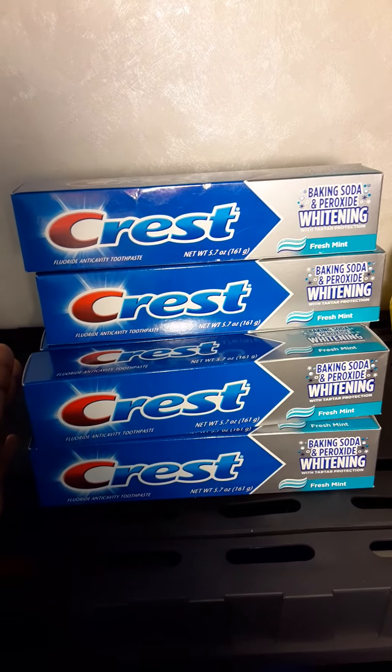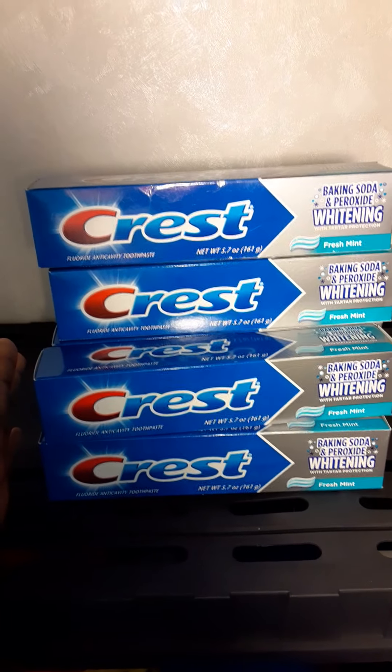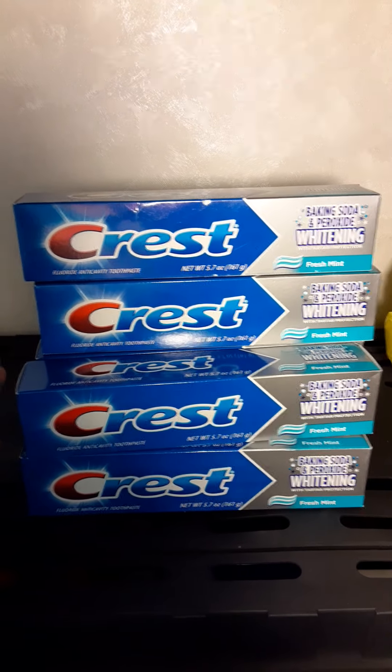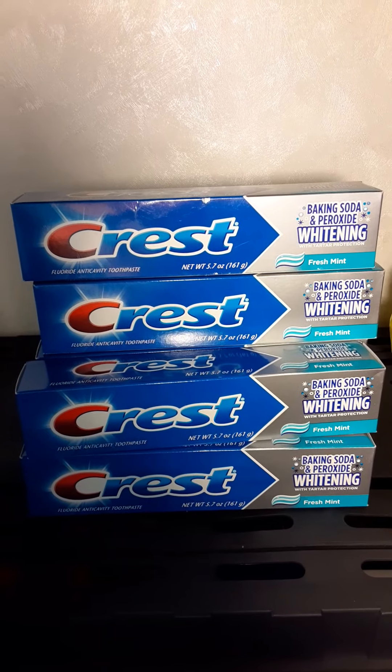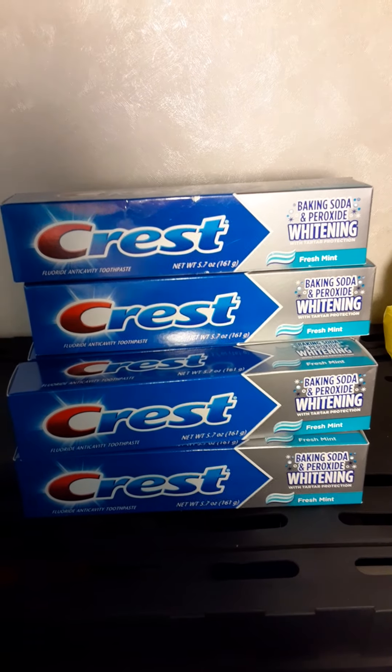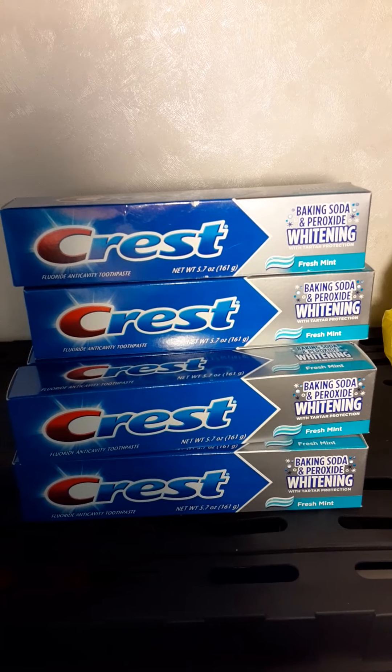Dollar General is revamping their systems, so it may work in some areas and it may not. If you get to your register and it does not work, do not be afraid to put this stuff back because it's just not worth it if you want to get that deal.